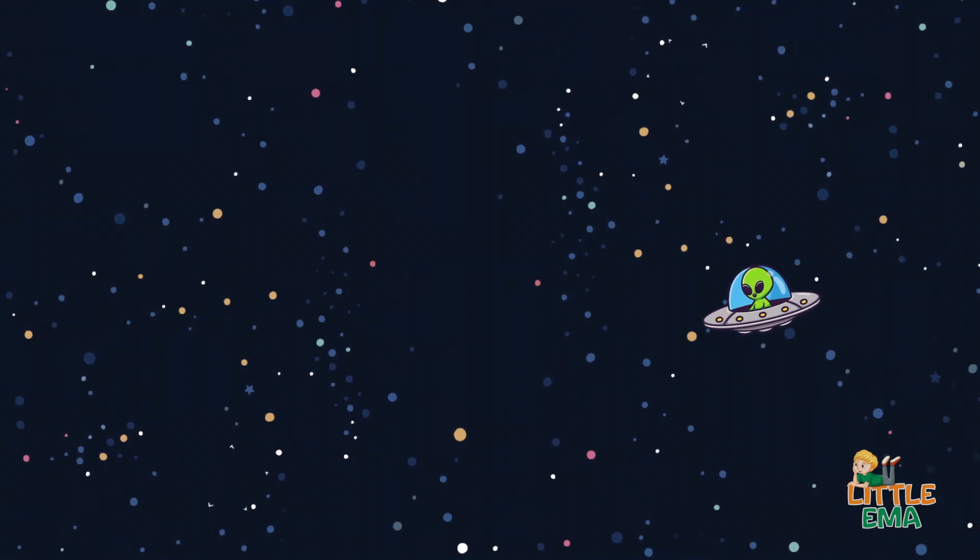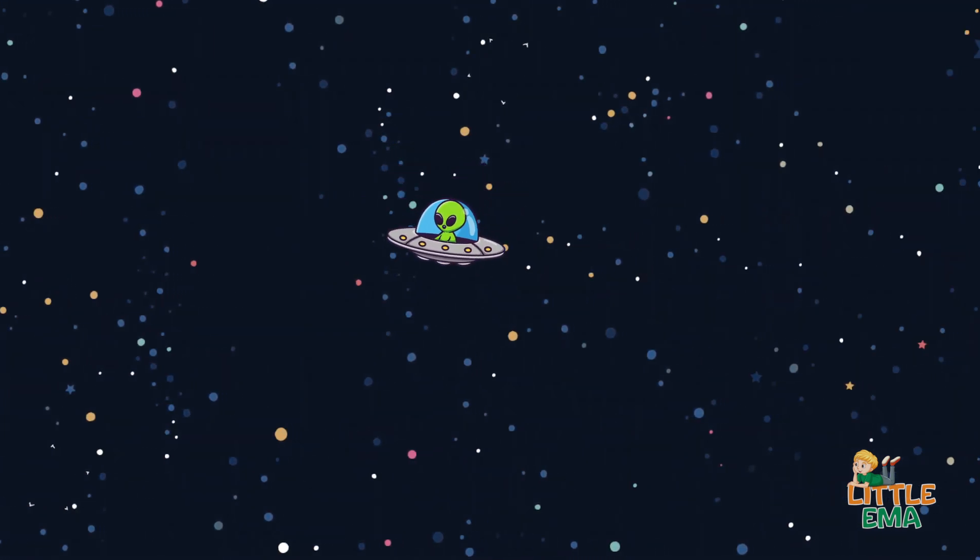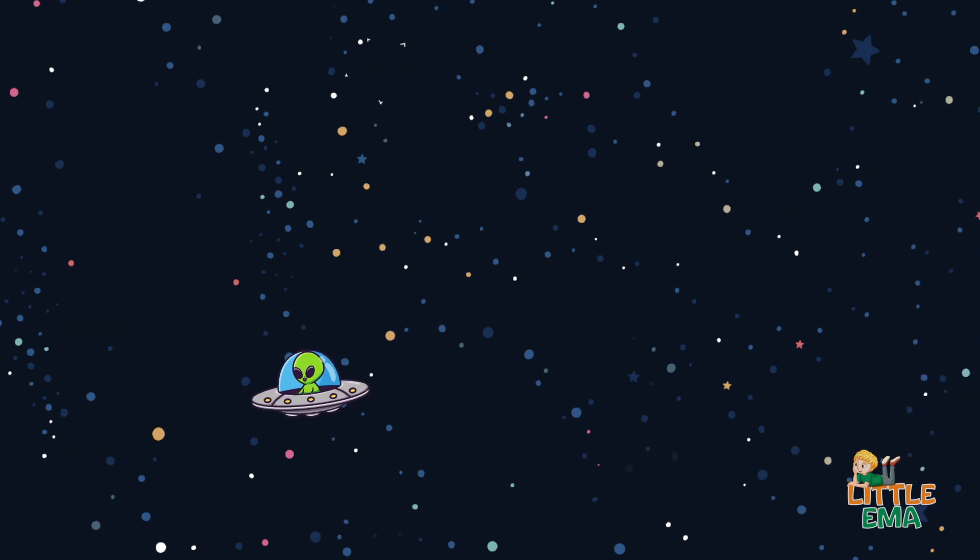And this is a UFO — an unidentified flying object!